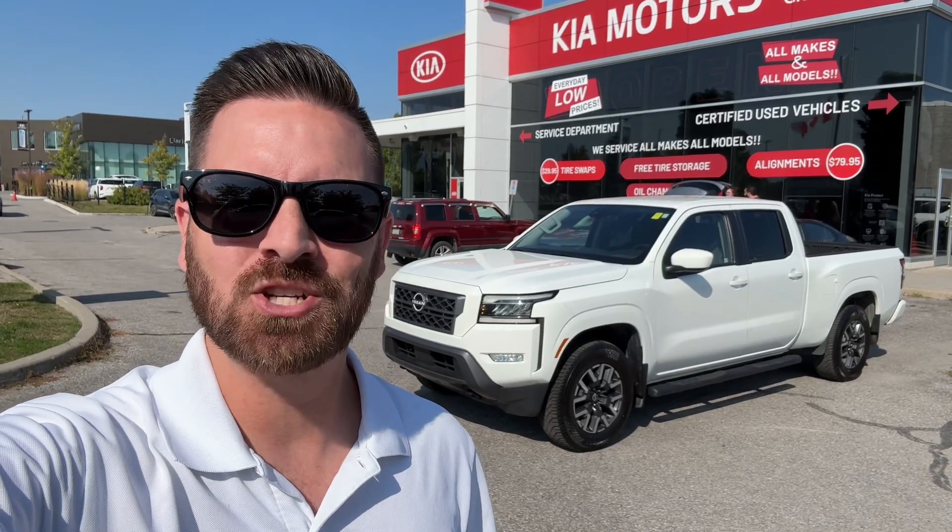What's up, Internet? My name is Mike. I'm the General Sales Manager here at Clarington Kia. Behind us, we have a 2022 Nissan Frontier Crew Cab SV 4x4, 6-foot box, 6,000 pounds plus towing capacity. This is an incredible find at Clarington Kia. We're going to go take a tour of it right now.